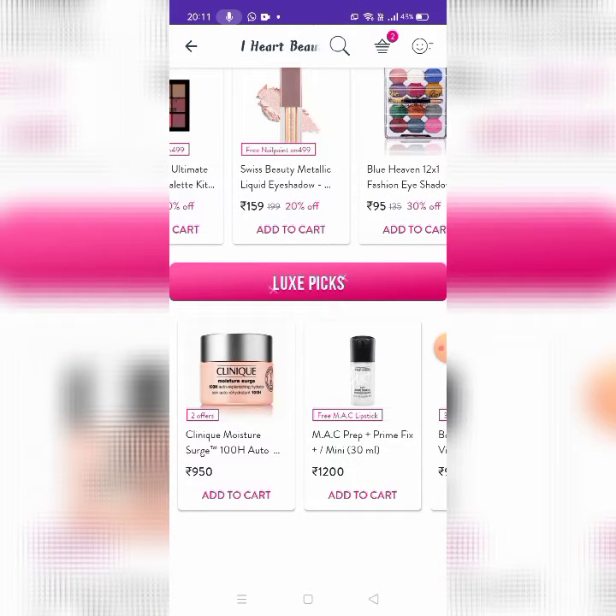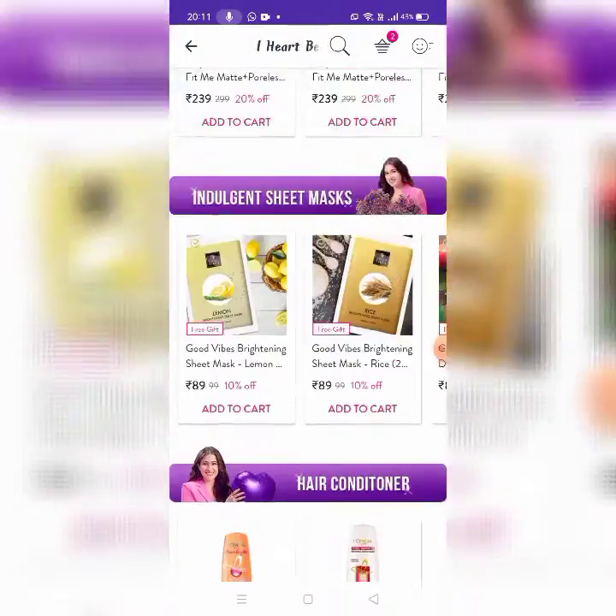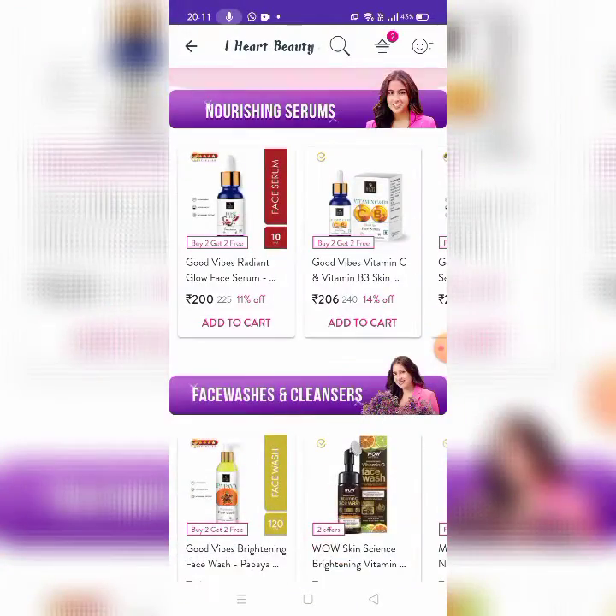Next is Luxe Picks. There is MAC, but it is very costly. So I had the beauty sale here.